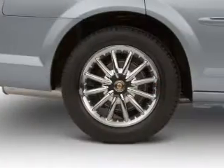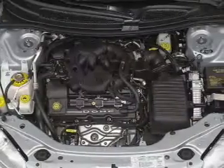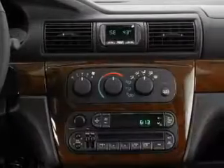Stand out from the crowd with premium wheels. Plus enjoy these notable features included in this vehicle: air conditioning, power door locks, power windows, power steering, power mirrors, an AM FM stereo, and an adjustable tilt steering wheel.